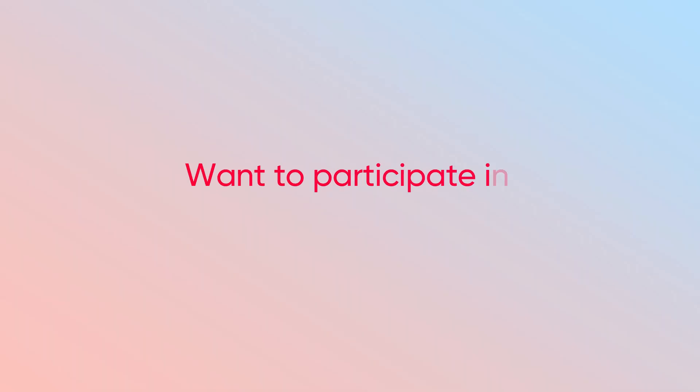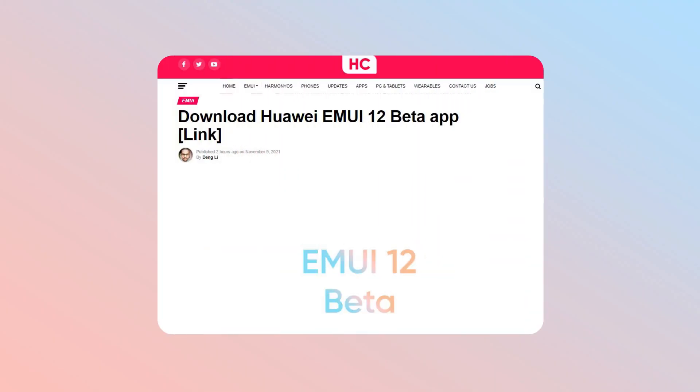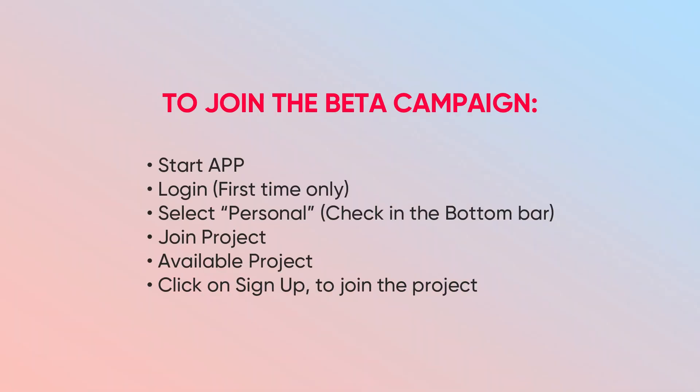So, if you want to participate in the MUI 12 test activity, visit the page and download the latest Huawei beta application, follow the instructions and check for the availability of the project.